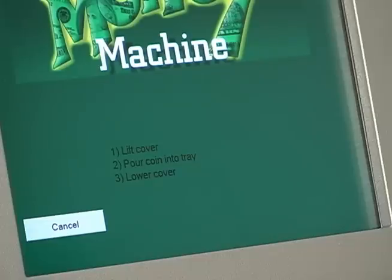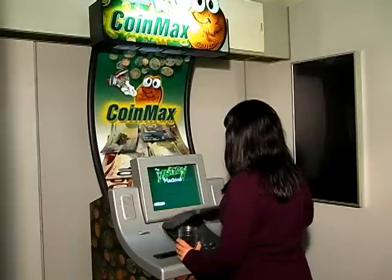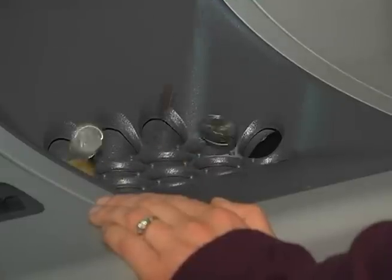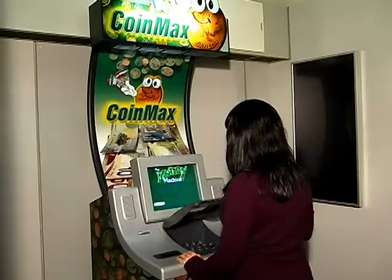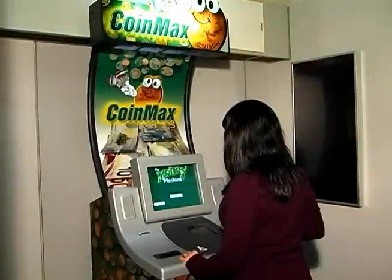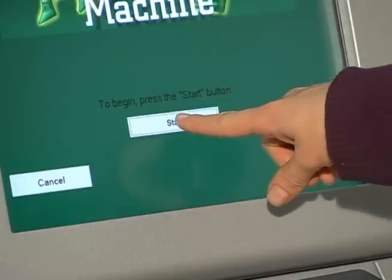Follow the main screen instructions. Lift the cover. Pour coins into the tray. Lower the cover. Once the coins are in the tray and the cover has been lowered, press Start on the main screen.